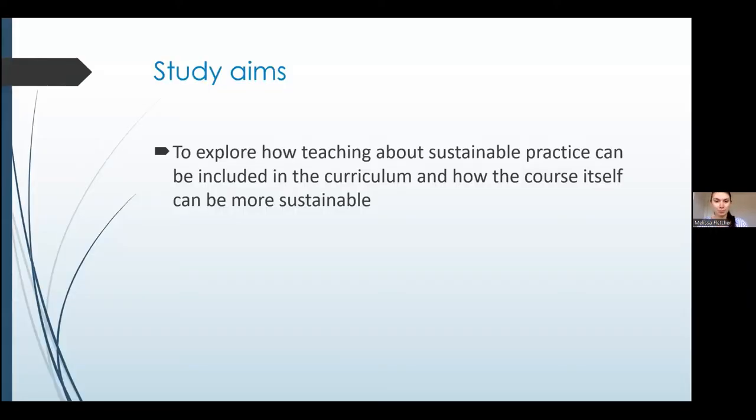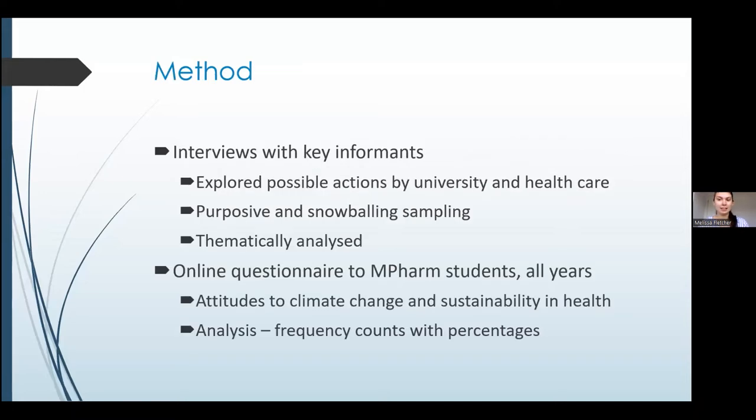The brief that my fellow students and I were given by our supervisors, Katalin and Helen, was to explore how we can teach about sustainable practice, how we can include it in the curriculum, and how the delivery of the course itself could be made more sustainable. We gathered our data by interviews and by a questionnaire to students. We interviewed university staff at Nottingham working on sustainability, pharmacy professionals practising in different areas, and educators in schools of pharmacy and medicine.